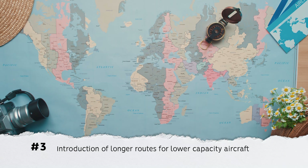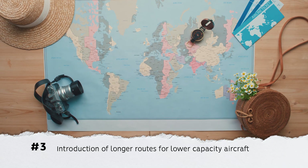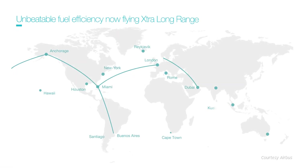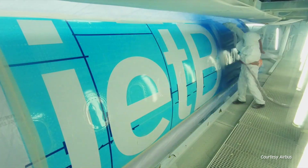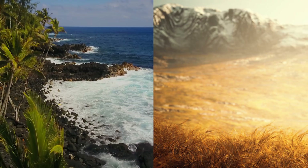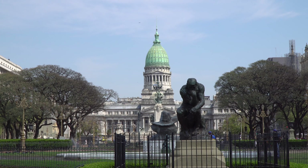Number 3: The A321XLR will open up longer routes to lower capacity aircraft. This is why there has been so much excitement over the A321XLR — it offers new possibilities for efficient narrow-body flying. With several large orders from US carriers, there are many options for transatlantic routes as well as within the Americas. JetBlue will use the type for New York to London flights, but other European cities could also be possible. Transcontinental, Hawaii and Alaska services would also be on the table, as are routes to much of South America, including Santiago or Buenos Aires from the southern US.